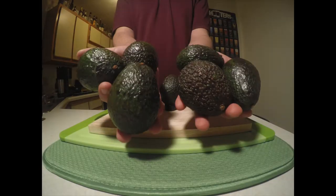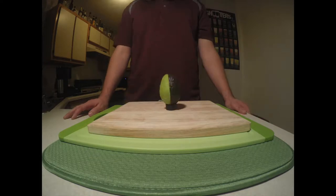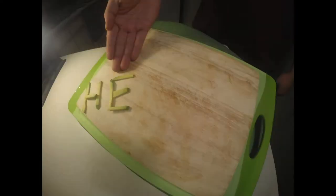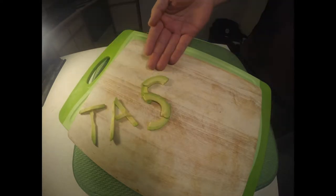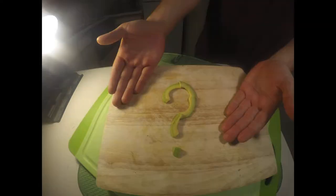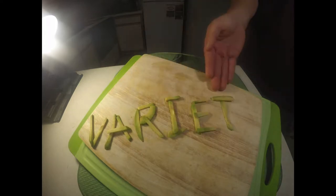Here at AvoAvo Avocado, we ask why our customers love our avocados. Is it for the health benefits? The delicious taste of our avocados? Or maybe it's the many different ways our customers can cook with our avocados.